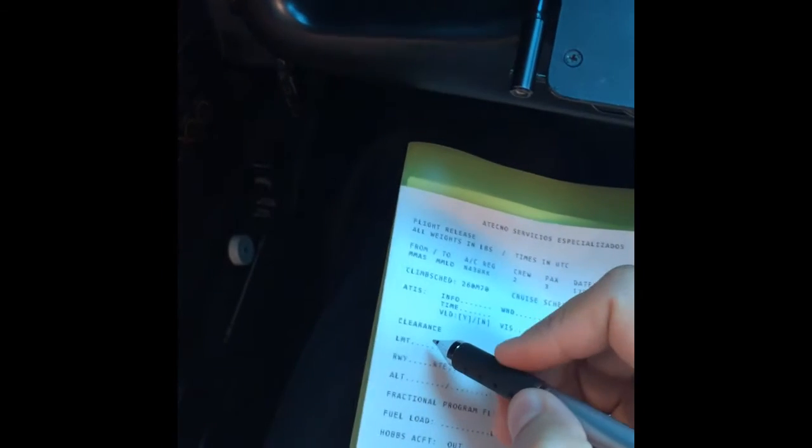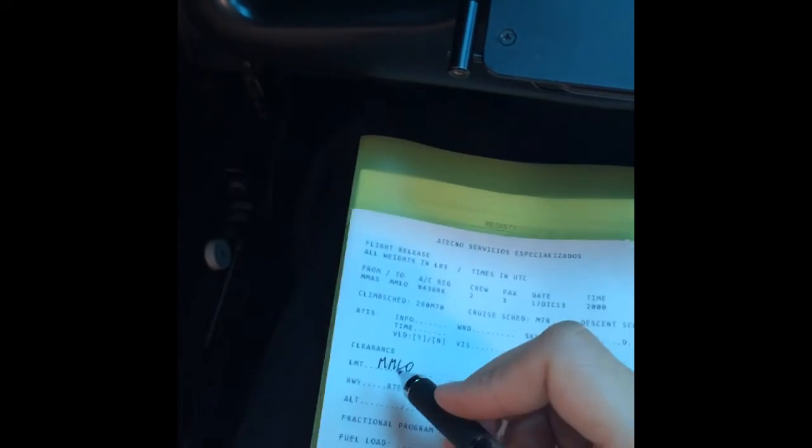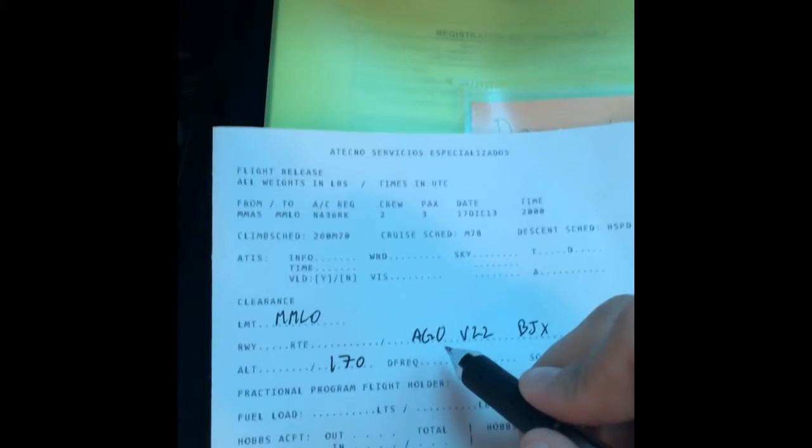Roger. Cleared to Leon VOR via Aguascalientes Victor 22 to Leon. Expect one seven thousand altitude. Departure will be Aguascalientes 4B, expected runway 35 for that, and squawk 0031. Aguascalientes 4B, departure runway 35, squawk 0031.